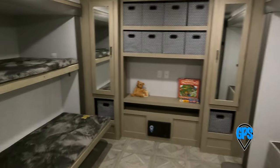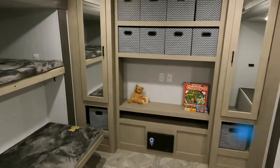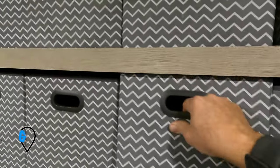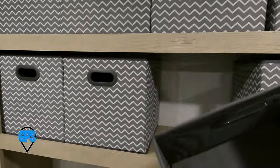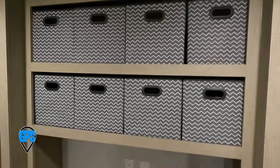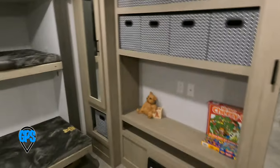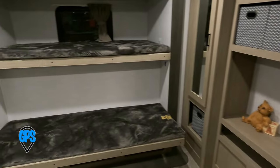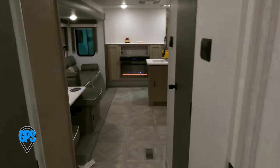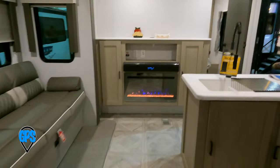Very spacious area here in the back: bunk beds, storage, and a couch that will jackknife out into a bed. They measured well so you could fit four with these little cubby boxes in two rows, and a few more down below. This is like the ultimate kids' playroom back here. And it's even got a fireplace.